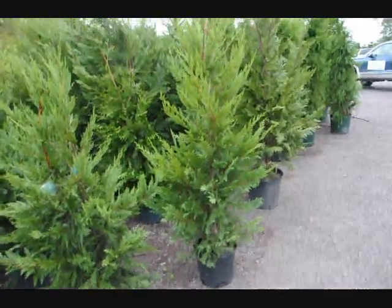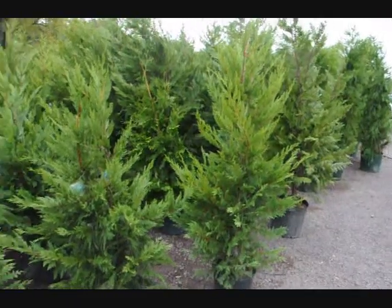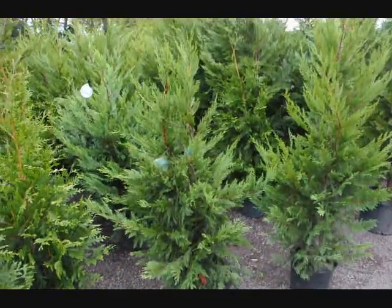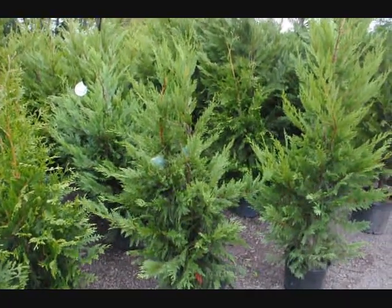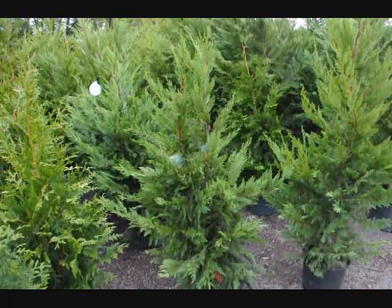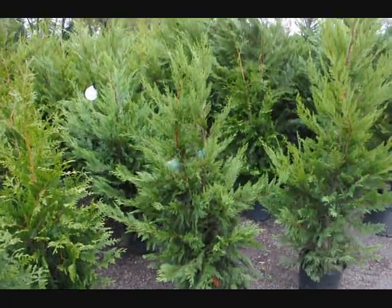These are Leyland cypress, another fast-growing tree planted 6 to 8 feet apart in rows. These also grow about 3 feet a year. They're not quite as sturdy and hardy as the green giant, but give a real nice open, airy look and will still cut down on your wind velocity and form a very thick, full hedge or screen.